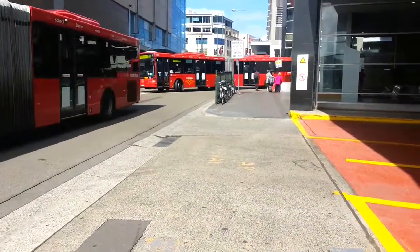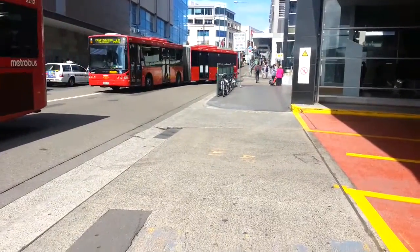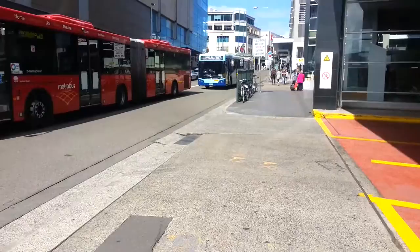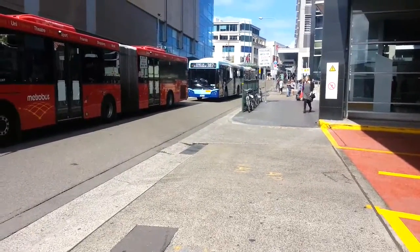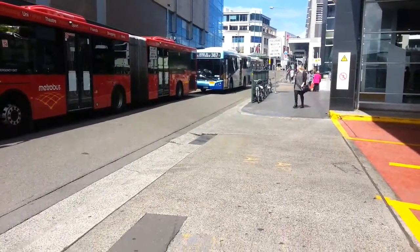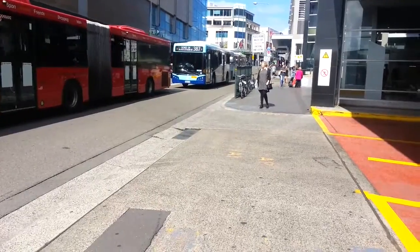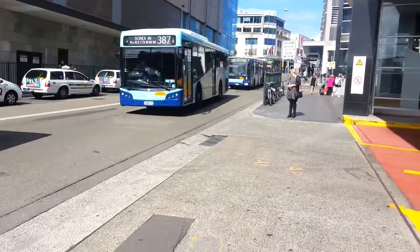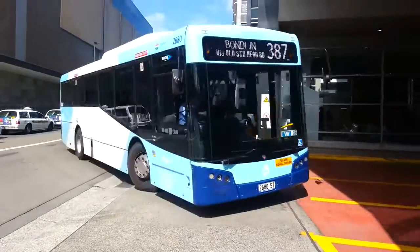Hello and welcome to the Transport for NSW vlogs channel. Just here at Bondi Junction doing a bus vlog on the brand new VSTMs. There's one right in front of us — the blue one. The fleet number is 2680, chassis Scania K280 UB.